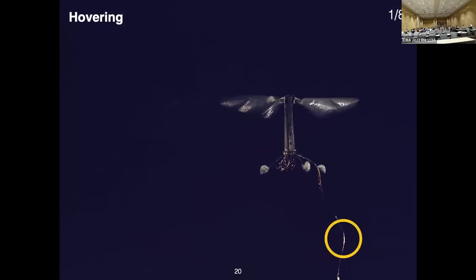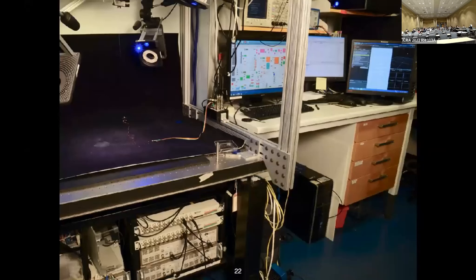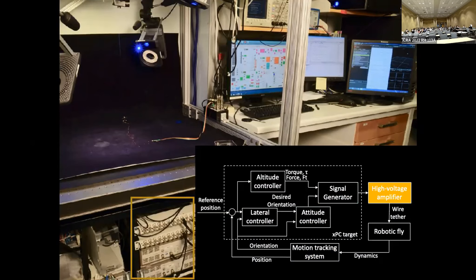The vehicle is tethered for power and control and has four motion capture markers, which allow the external motion capture arena to report its position and orientation at all times. The motion capture arena I used during my PhD had the B down at the bottom — next to a quarter, so it is quite small. The full system requires three external computers, high voltage amplifiers, and a signal generator. The motion tracking system sends position and orientation to a control computer, which generates signals routed to a high voltage amplifier and then to the vehicle.